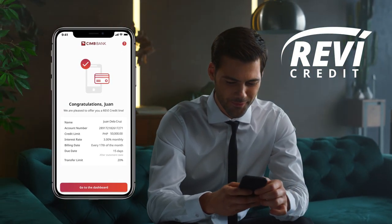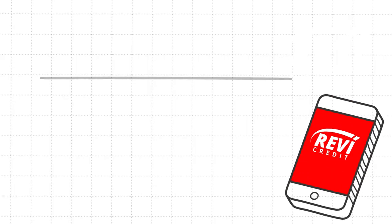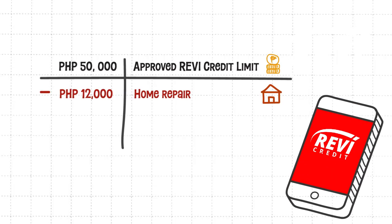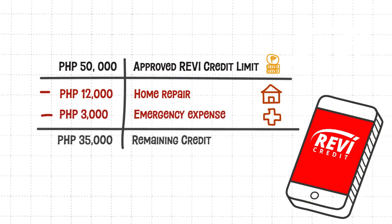Let's say that you have been approved for a Revy credit line of 50,000 pesos. You then use this to pay for home repairs worth 12,000 pesos and use another 3,000 pesos to cover a small emergency. This means that you will still have 35,000 pesos left from your credit line that you can use as needed.